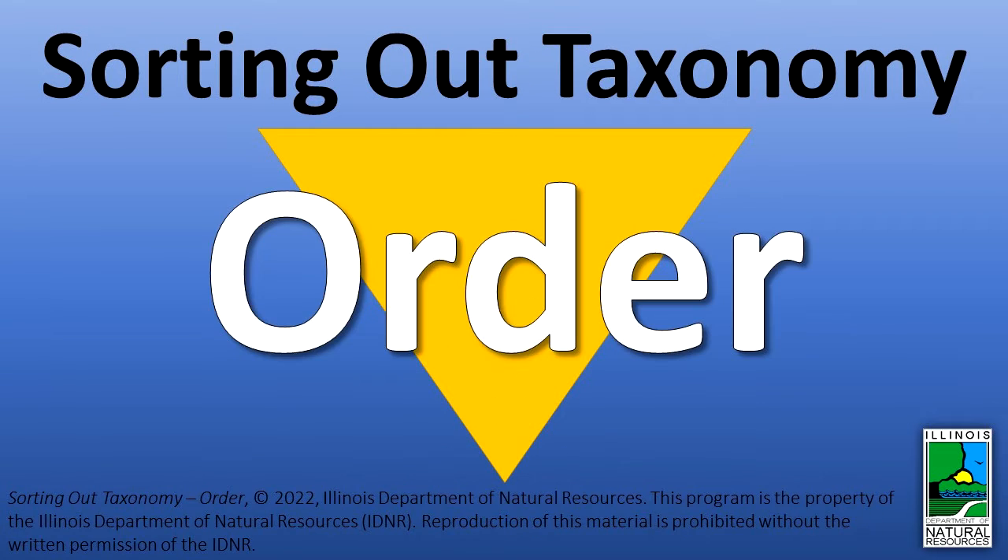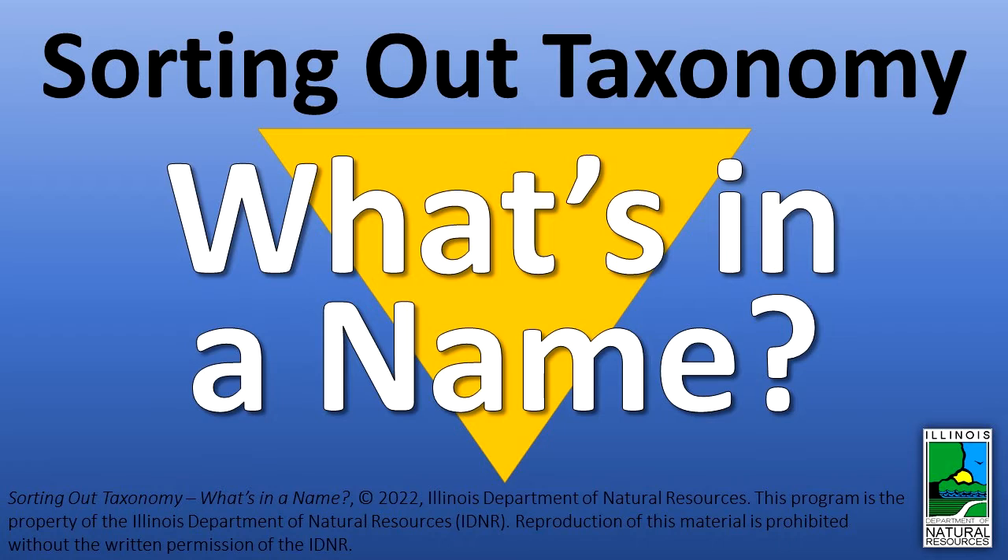Sorting Out Taxonomy – Order. In a previous podcast, Sorting Out Taxonomy – What's in a Name, the topic of taxonomy was introduced.